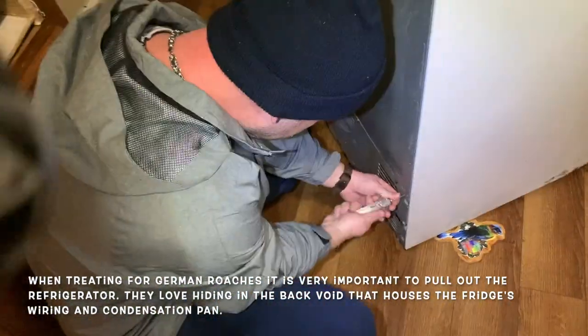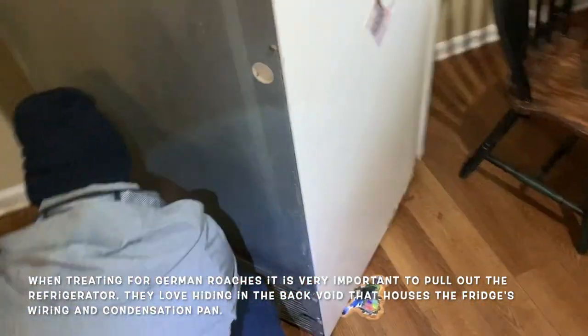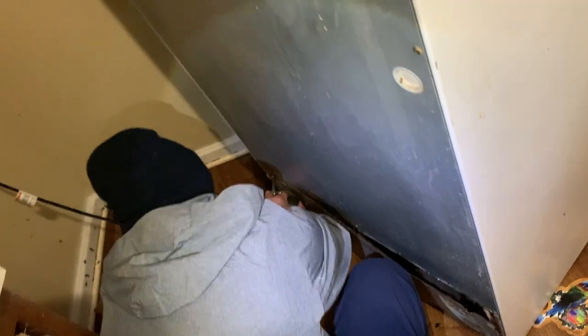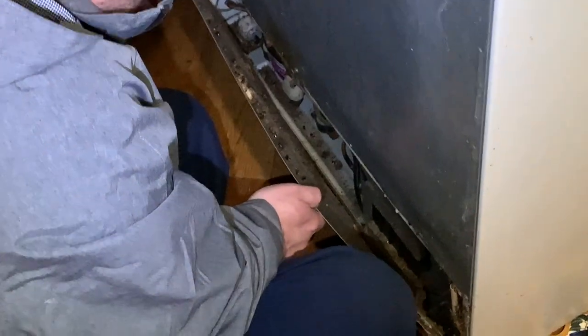This is actually not our first time here — we were here about a year and a half ago. They called us back because they were still having roaches and continued their habits of not having a clean kitchen. The research shows that roach feces can cause asthma — not only are they a pest but they can cause severe health damage too.